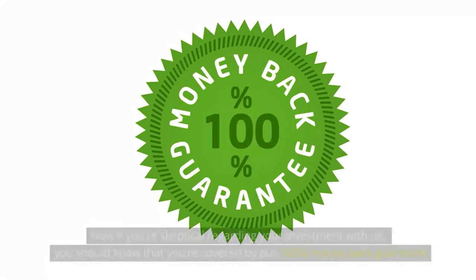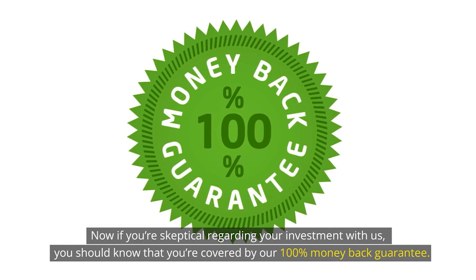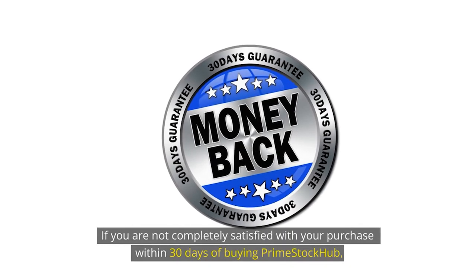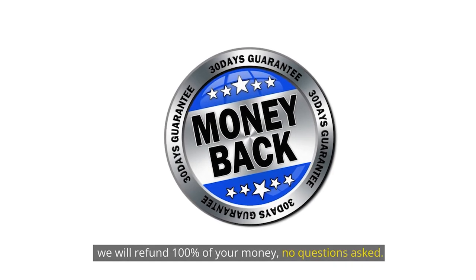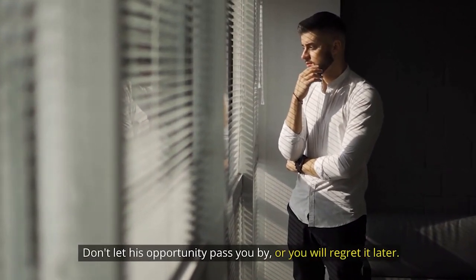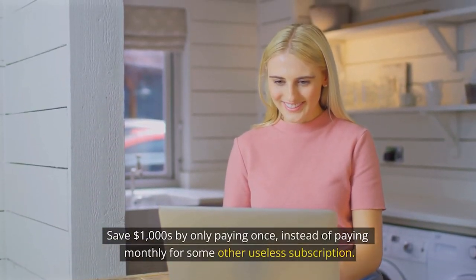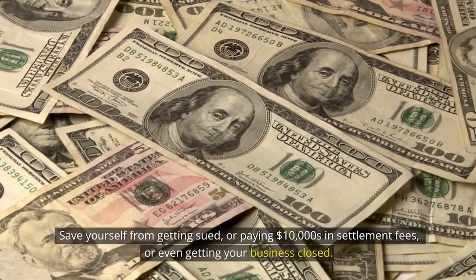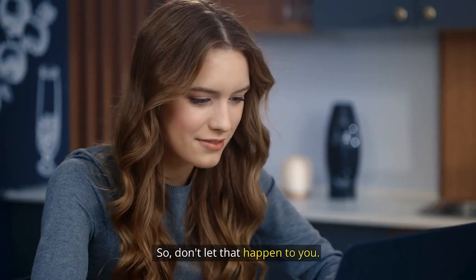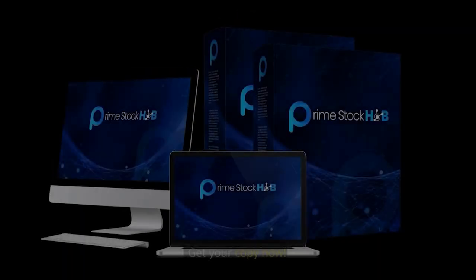The price will turn monthly soon. If you're skeptical, you're covered by our 100% money-back guarantee, which means you can try it completely risk-free. If you're not completely satisfied within 30 days of buying Prime Stock Hub, we will refund 100% of your money, no questions asked, and you can still keep the product. Save thousands by only paying once instead of paying monthly for some other useless subscription. Save yourself from getting sued or paying tens of thousands in settlement fees. Get your copy now.